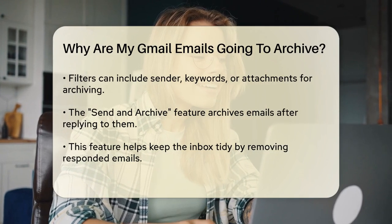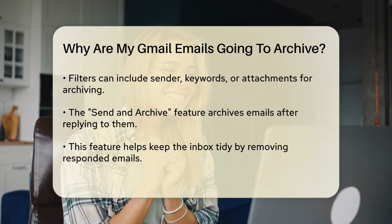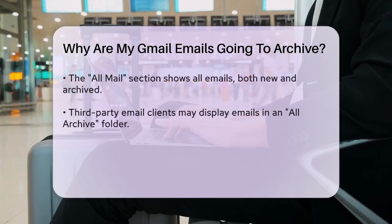Another way emails might be archived automatically is through the Send and Archive feature. If you've enabled this setting, when you reply to an email and click the Send and Archive button, the original email will be archived after you send your reply.